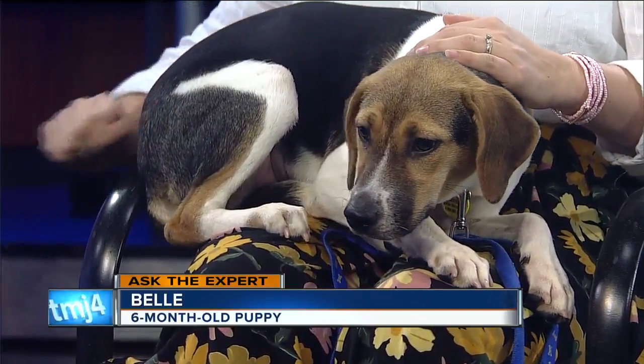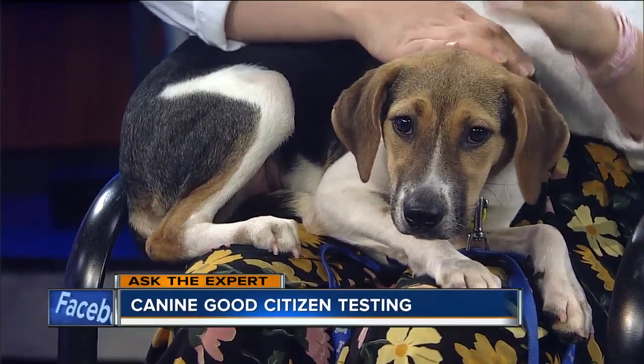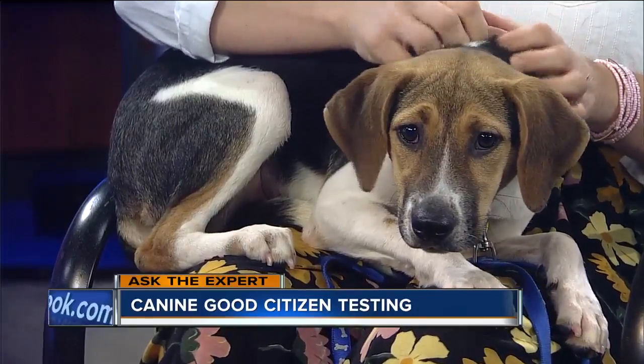Would she be a candidate for the good citizen award? She would be a good candidate to take the class for the good citizen certification.